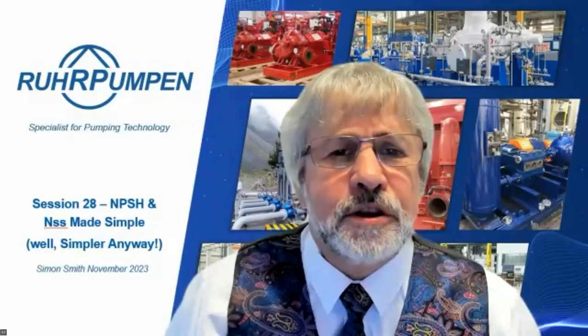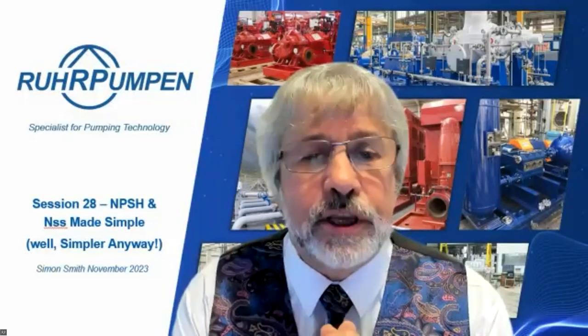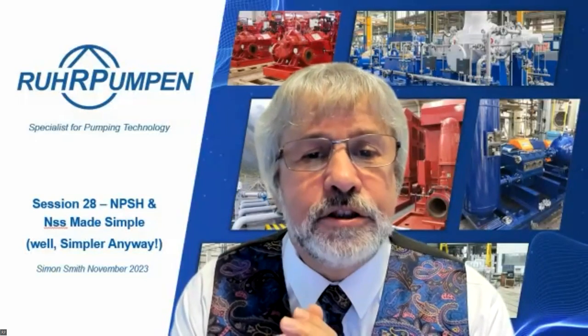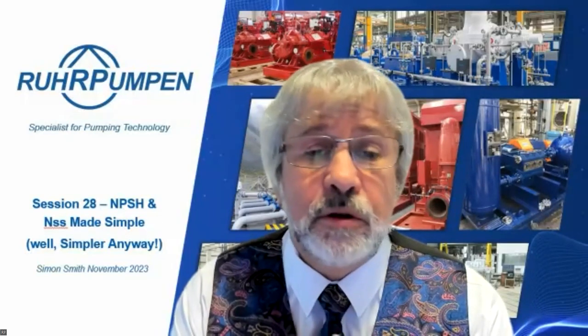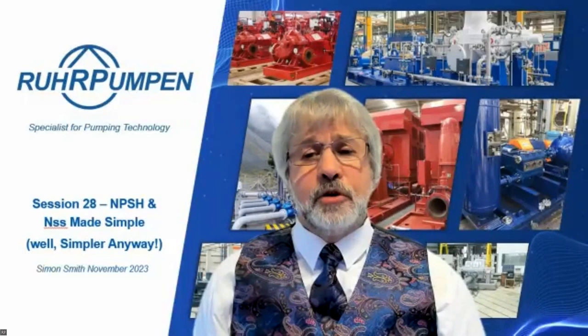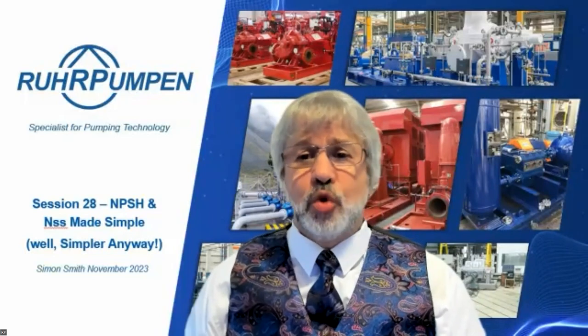Opilua Gordon asks: how do these scenarios - recirculation and NPSH recirculation - relate to pump thrust loads? They don't directly. There's no reason why they would impact thrust loads. What I would say is that as you move away from the best efficiency point, thrust loads would be higher.